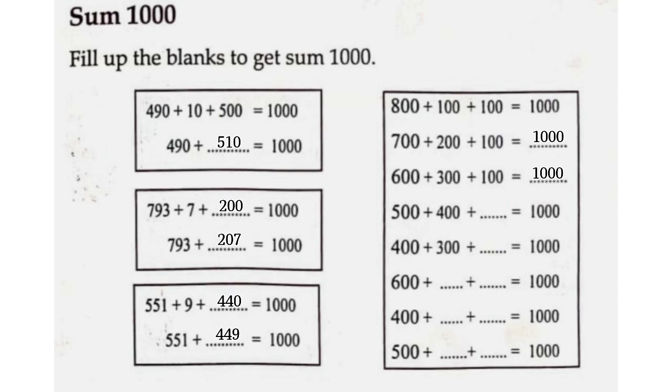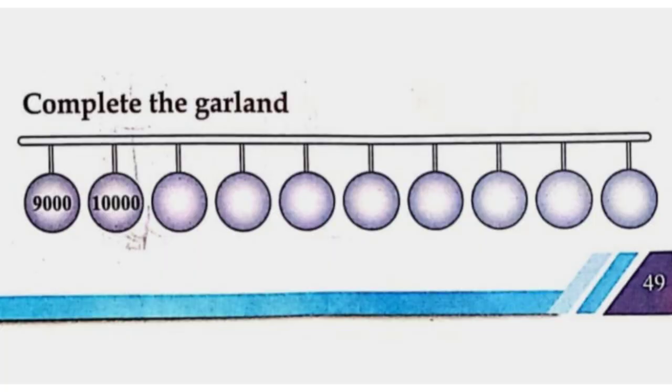500 plus 400 plus 100 is equal to 1000. 400 plus 300 plus 300 is equal to 1000. 600 plus 200 plus 200 is equal to 1000. 400 plus 500 plus 100 is equal to 1000. 500 plus 300 plus 200 is equal to 1000.